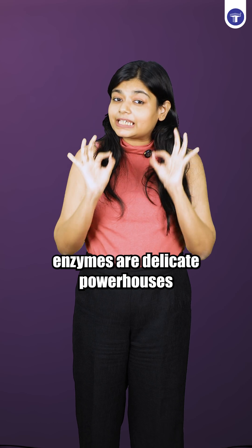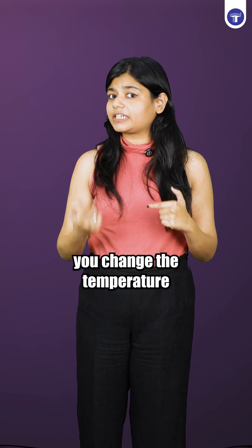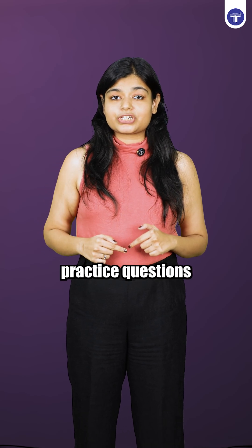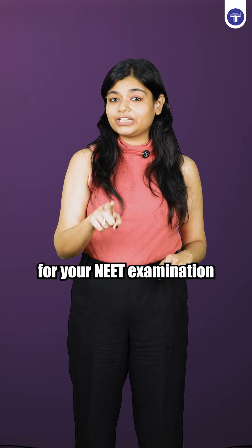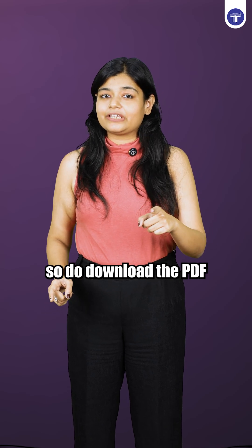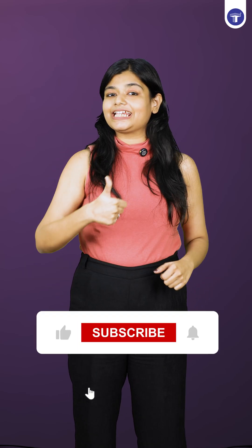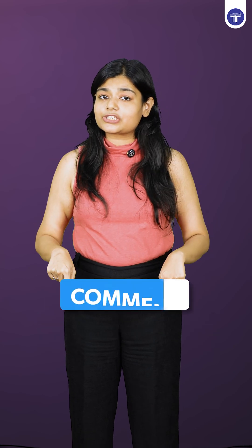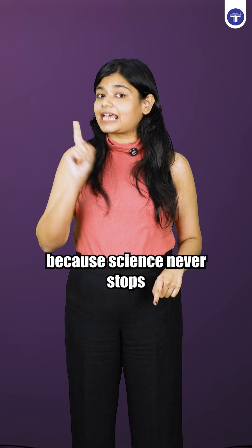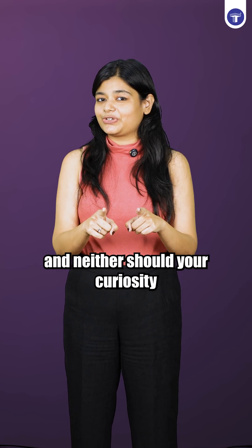So now you understand? Enzymes are delicate powerhouses. You change the temperature, you change life's chemistry. We have provided practice questions based on this concept for your NEET examination in the description below, so do download the PDF and try them all. If you found this video helpful, do like, share and subscribe, and let us know in the comments which other topics you would like us to cover — because science never stops and neither does the curiosity.